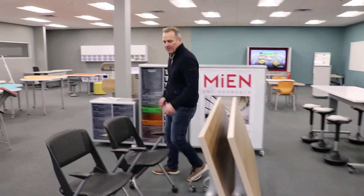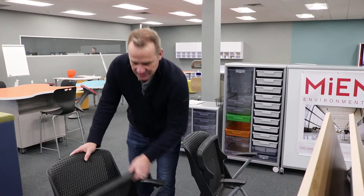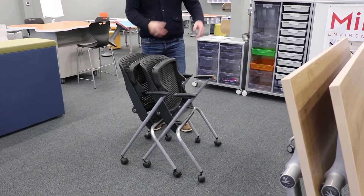If you're doing that, you also probably want to have a nesting chair. This is our OAR. It's a mobile nesting chair, and it works just like that. You could put four chairs in a row and roll them off without having to have a dolly.